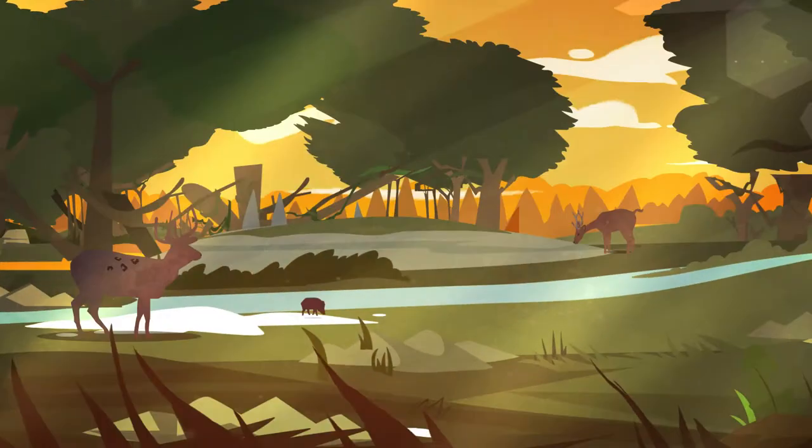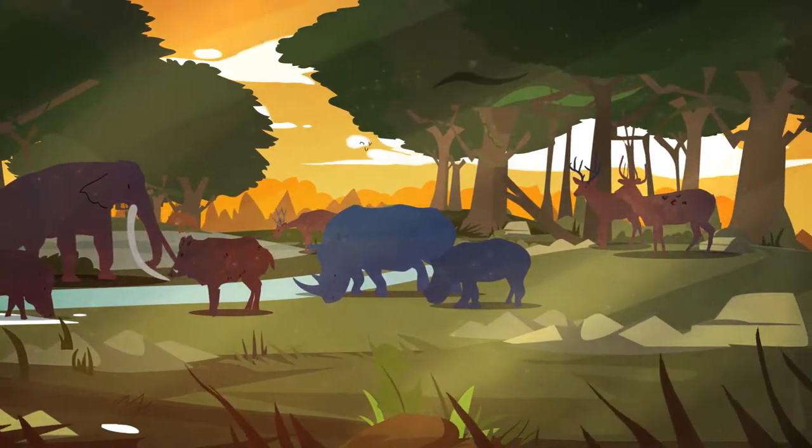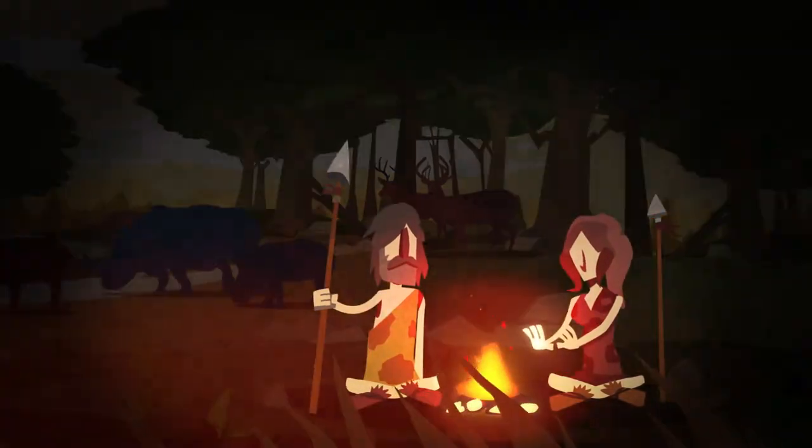Reconstructing the prehistoric landscapes helps us to understand where animals once roamed, and where our ancestors, who were mainly hunter-gatherers, may have lived and how they migrated.